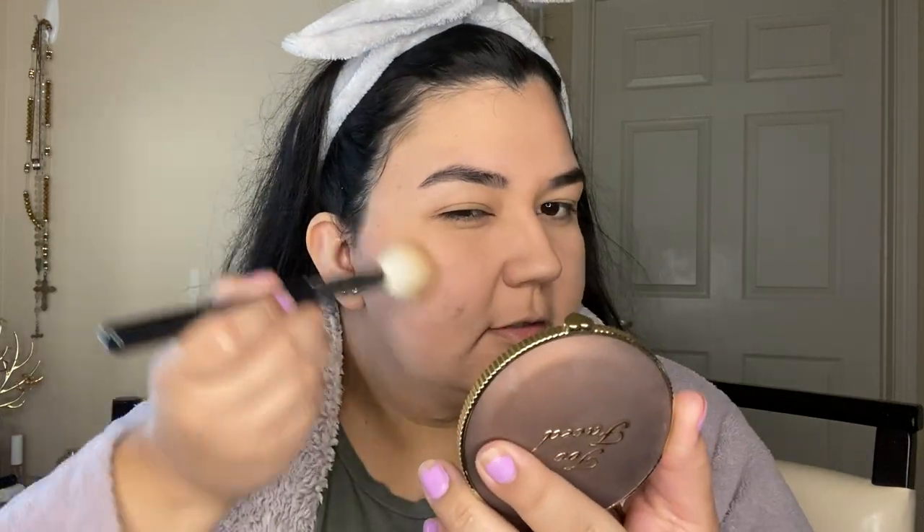Now that I'm done with my foundation, I'm gonna take this powder. This is one of my favorite powders and I think it works really really nice with this foundation. I'm just gonna take another sponge and pat it into the skin. Then I'm just gonna bronze up just the slightest bit to give my face a little bit of color.